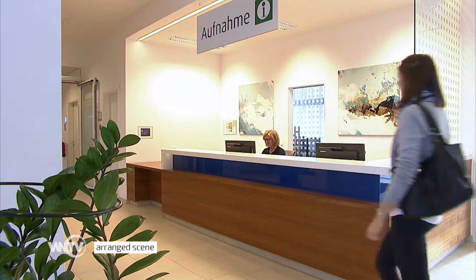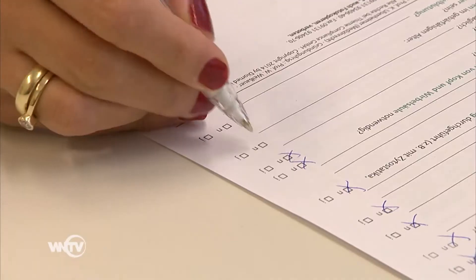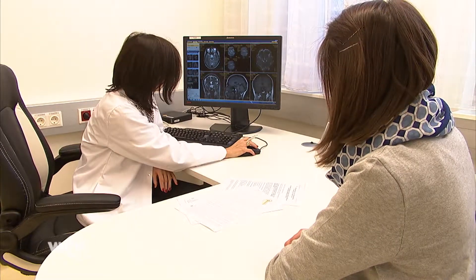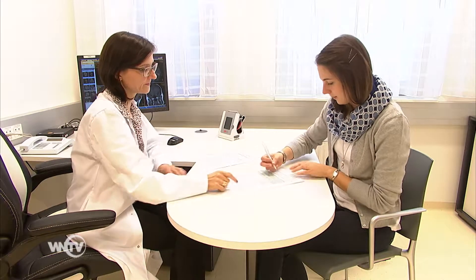If the patients can be treated at Medostron, they will be invited to an initial interview. At this point the patient arrives at Medostron for the first time. In a confidential setting, our intake officers, radiation oncologists and clinical study managers consult the patients about all aspects concerning their therapy. They also discuss the possibility of participating in a clinical study.